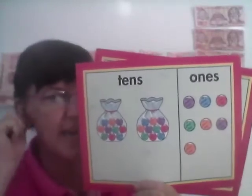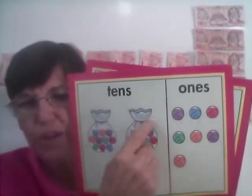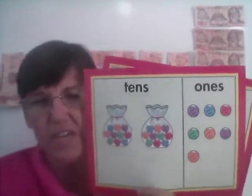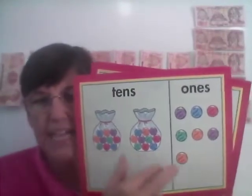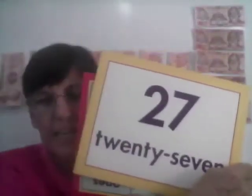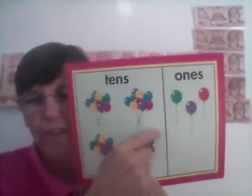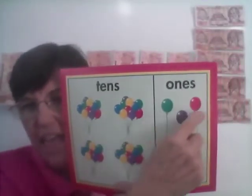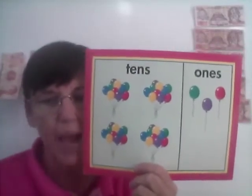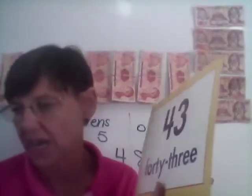We have some marbles again. Two bags of ten and one, two, three, four, five, six, seven ones. How much together? Two tens, seven ones — how much is it? 27. Last one: we have balloons. We have four groups of ten and three by themselves — four tens, three ones. How many is that? 43.